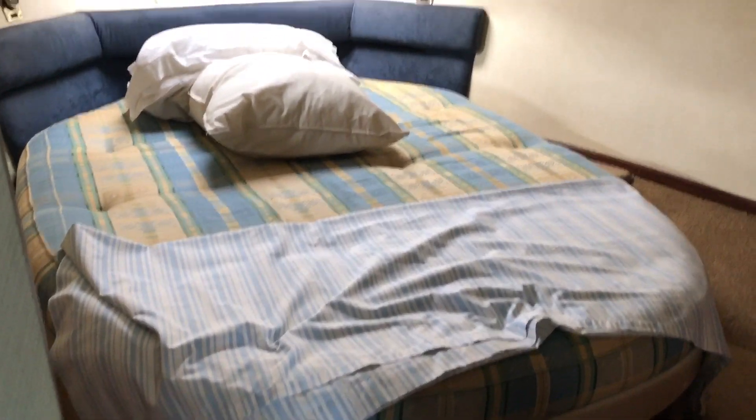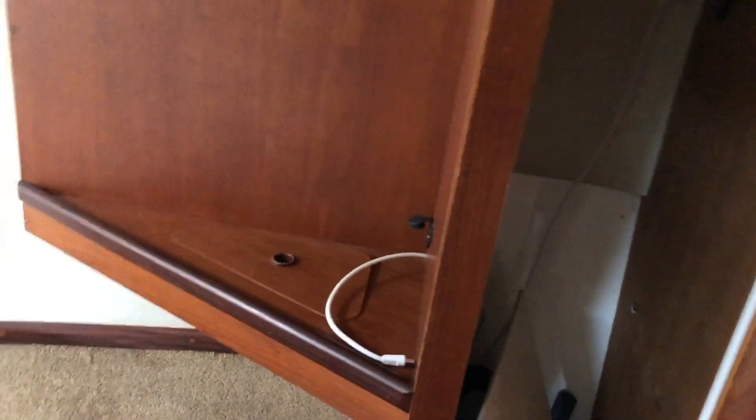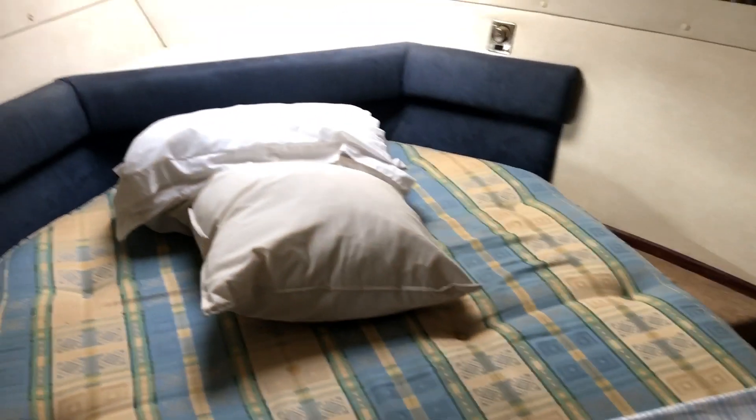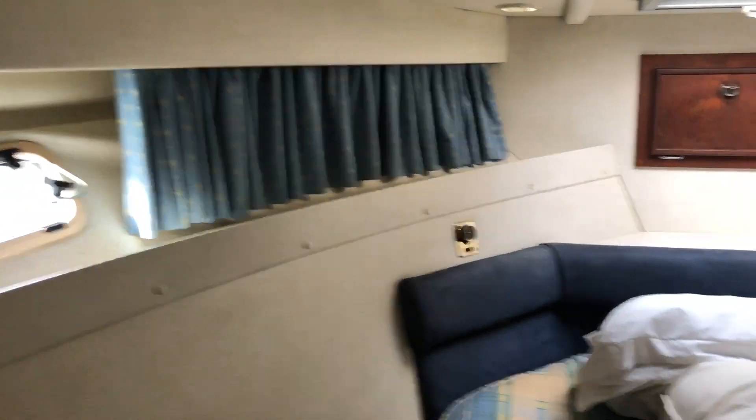That's the ensuite facility to the forward cabin. As you can see, there's a large island double bed, hanging lockers, and good stowage all the way around — hanging storage to port and starboard. For a flybridge boat of this sort of size, that really is a very, very big berth. It would certainly make it very comfortable — a good long-term boat really. If you were going away for a couple of weeks at a time, it would be ideal.